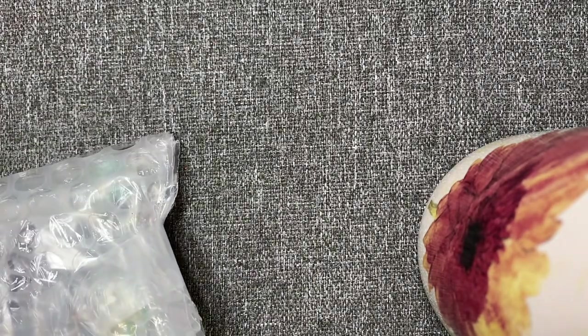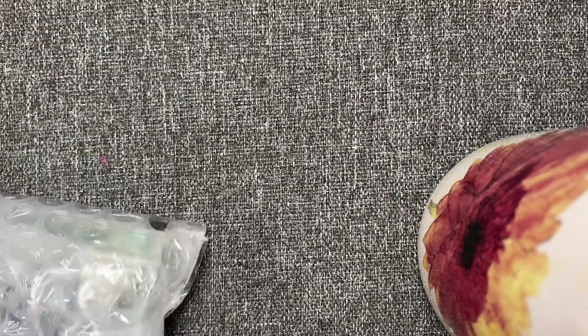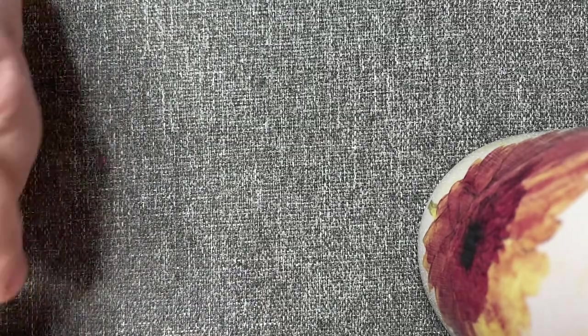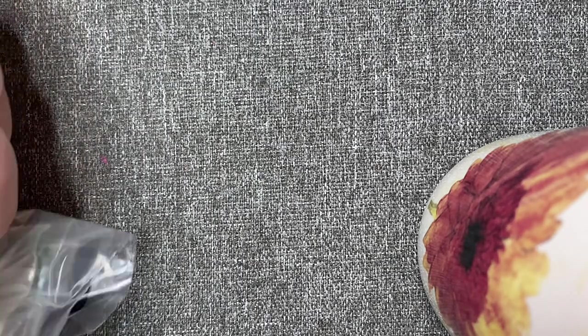I don't have the best memory in the world — unfortunately the older I get the worse it gets. Okay, she packed it well. She wrapped it all in bubble wrap and then put it in a bubble mailer, and she also sent a detailed invoice, which I know a lot of them don't do. Okay, let's see what we have.